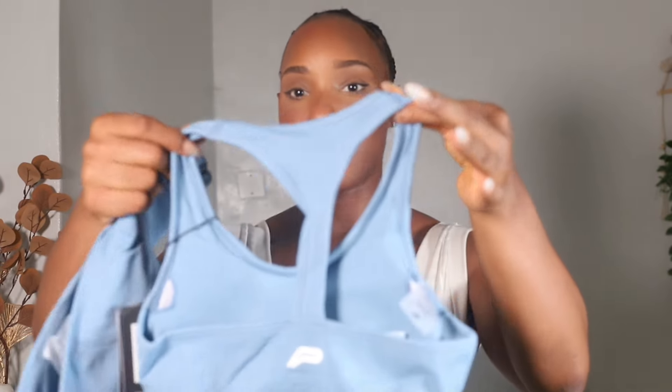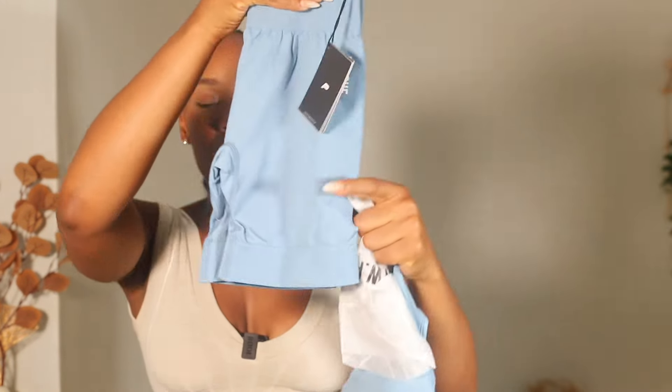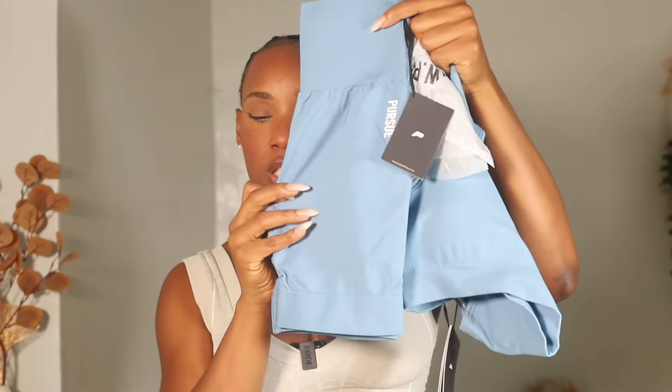Next is the move seamless shorts set in sky blue. The sports bra is a little different — the back design is different from the first two sets. The stretch is there, this is also a size extra small, though it looks more like a small. The shorts do come down a little bit more, so if you don't like super short shorts you can definitely go with this set. Let's try it on and see what it looks like.